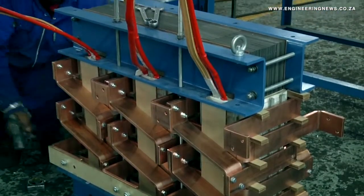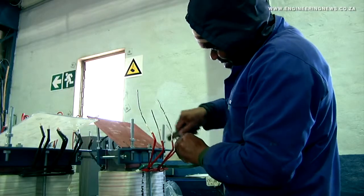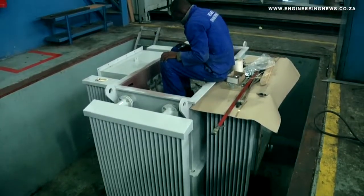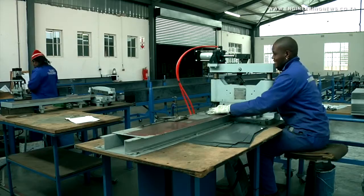We do the manufacturing of the butt cores and all the steel fabrication work takes place at Reliable Transformers. We also do the internal painting of the vessels and the tanking of the transformers into the vessels, as well as the testing of the transformers.